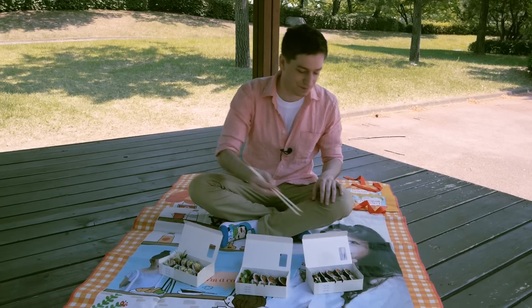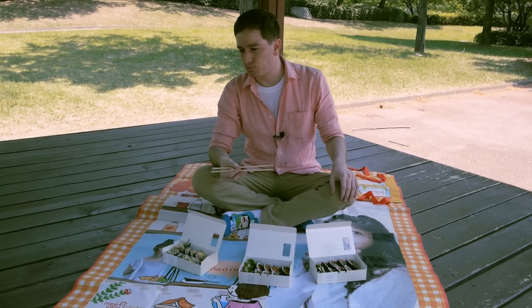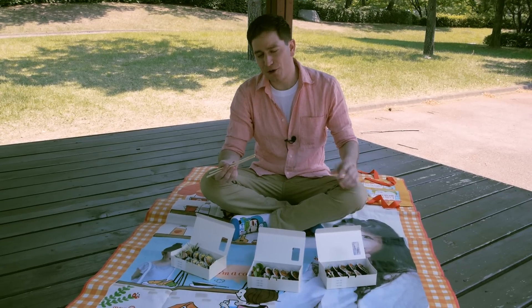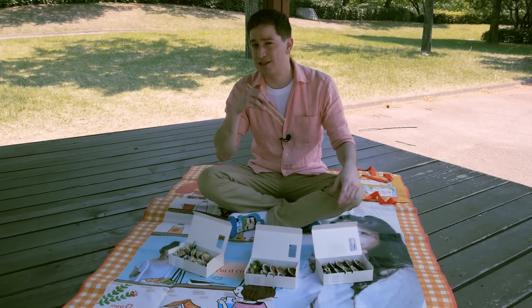And I'm gonna try the bulgogi one. Tastes like bulgogi. Although, if you've never had bulgogi before, I wouldn't recommend trying it your first time inside of a kimbap.